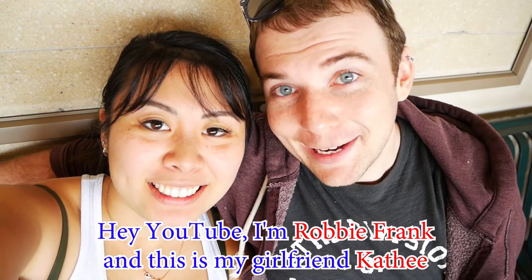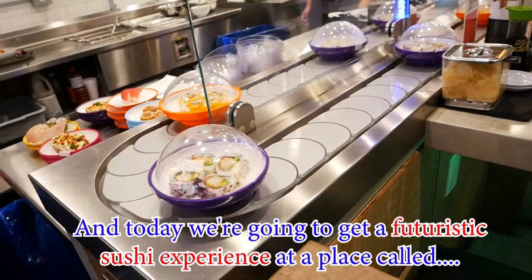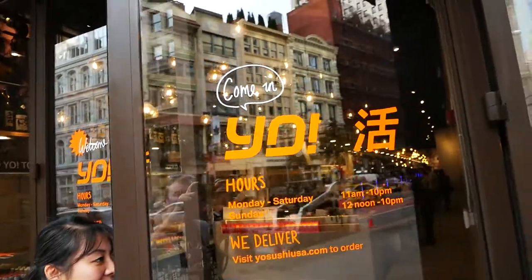Hey YouTube, I'm Robbie Frank and this is my girlfriend Kathy. Today we're gonna get a futuristic sushi experience at a place called Yo Sushi. Yo Sushi.